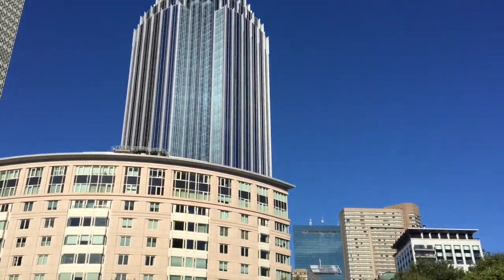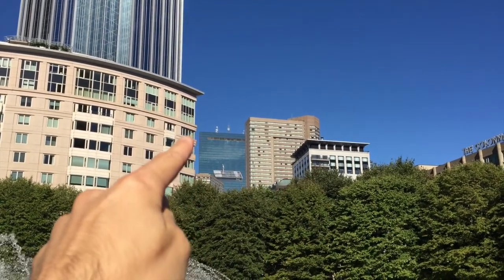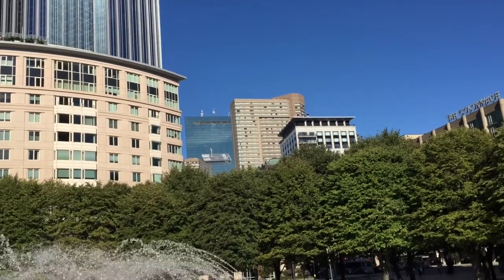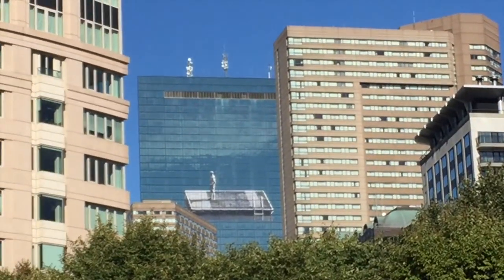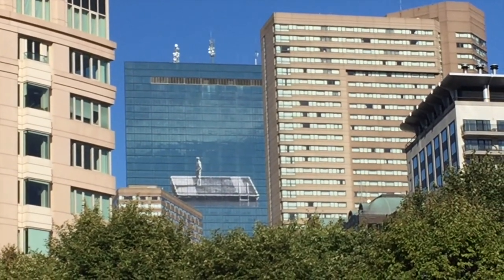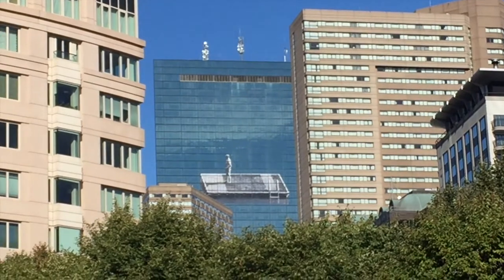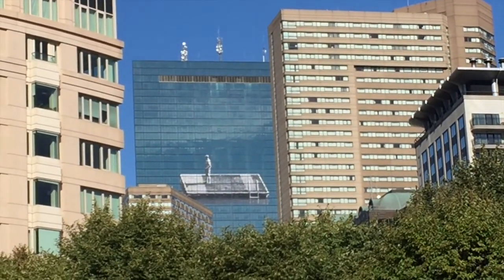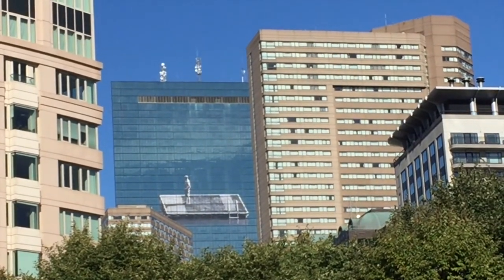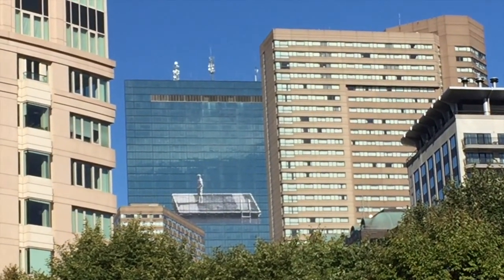Max, nearby there are a couple other skyscrapers, and I want to show you this skyscraper right here. This is called the John Hancock building, and I just noticed there's something really cool on it — somebody painted a picture on the building. Do you see the picture? This is a picture that someone has drawn on the side of the John Hancock building. Isn't that incredible?